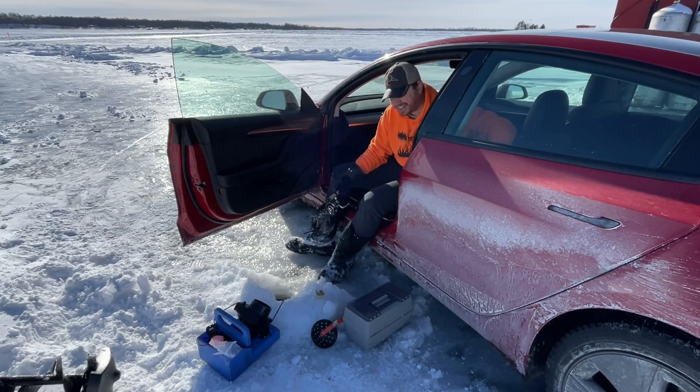Tesla's pretty nice, not gonna lie. First struggle you're gonna probably have is getting out on the ice. If there isn't a road plowed on the ice, you're gonna have trouble getting out here. Teslas have very low ground clearance, so if you don't have a road, you're not making it out. But if there's a road, then you're good.